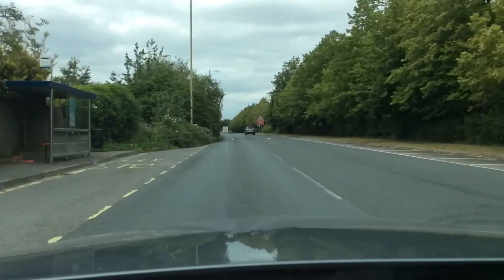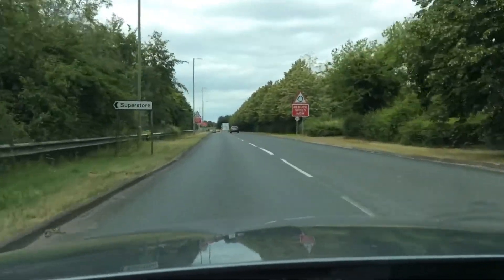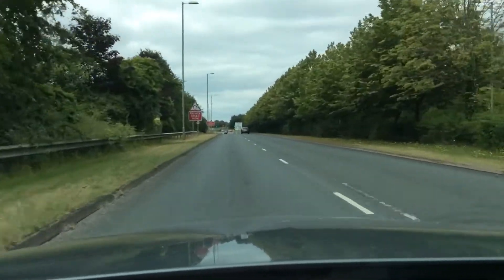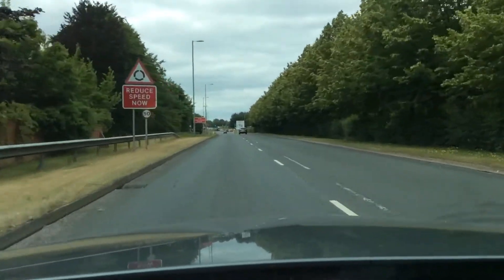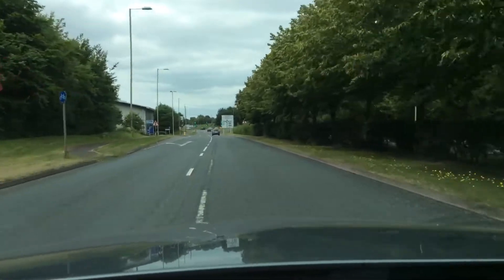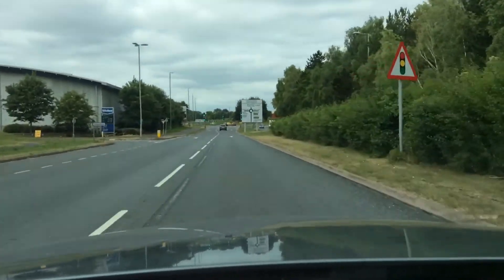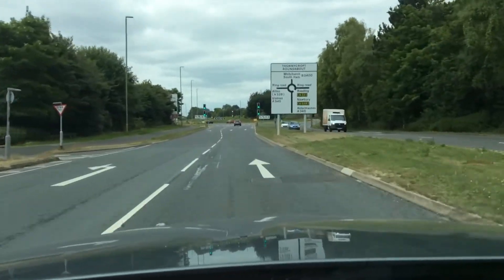We're approaching the Thornycroft Roundabout where we're going to take the third exit right, so I need the right lane. Middle mirror, right mirror, cycling right, moving gently — quick glance to the right again, gently into the right lane. I'm going to follow the sign to Reading, Newbury and Aldermaston, which is the third exit right, and I'm going to need the right lane.